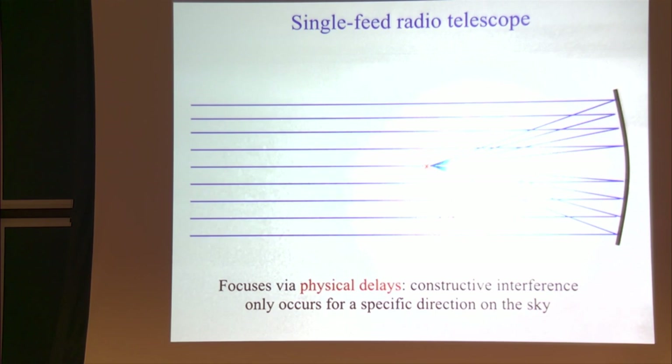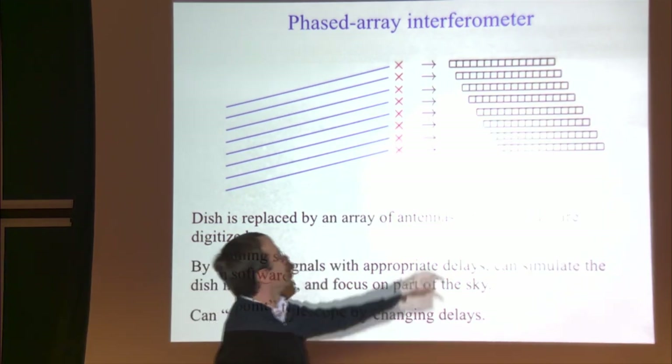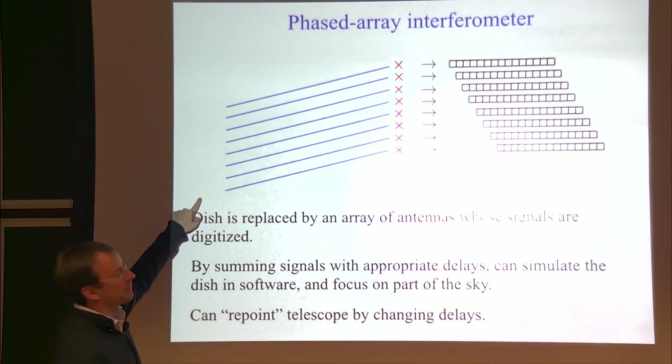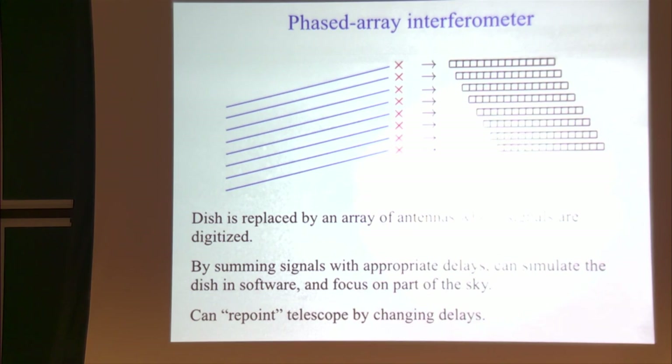Now imagine getting rid of the dish and simulating it in software instead. I replace the physical piece of metal with an array of antennas — each is an antenna where radiation is captured and converted to digital. Once I've digitized the electric field, I can combine these signals at each location with the appropriate delays to mimic the focusing effect of the telescope optics. By summing signals with one set of delays I simulate a dish and focus on one part of the sky; to repoint the telescope I just apply a different set of delays.